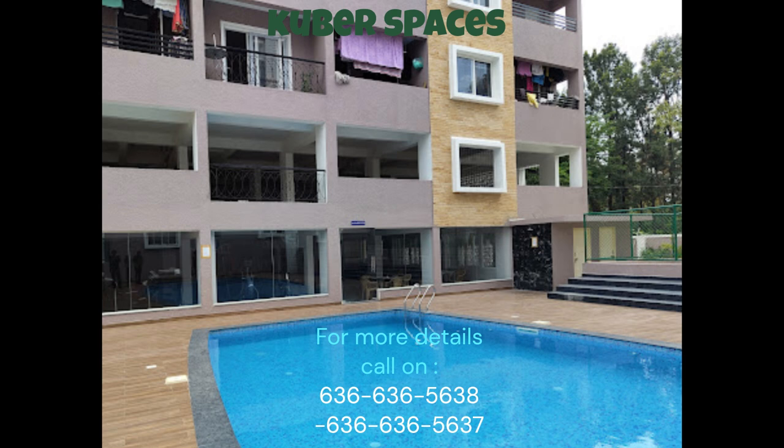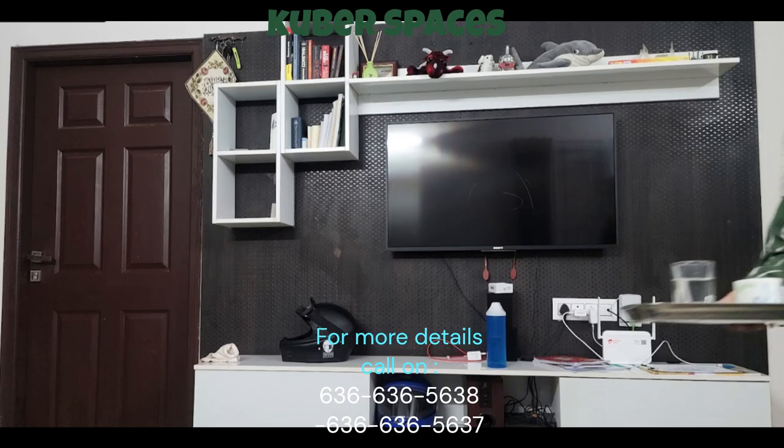This semi-furnished two-bedroom apartment is perfect for a family looking for an affordable and well-ventilated living space. With an area of 1,148 square feet, this apartment provides plenty of room for you and your loved ones to relax and unwind.